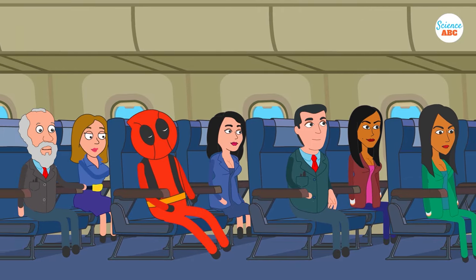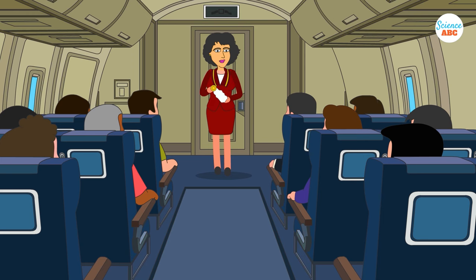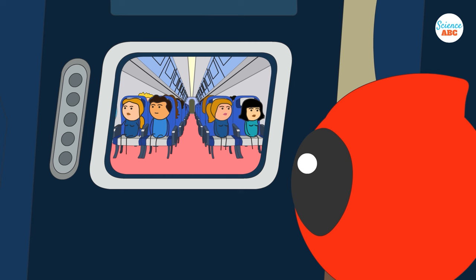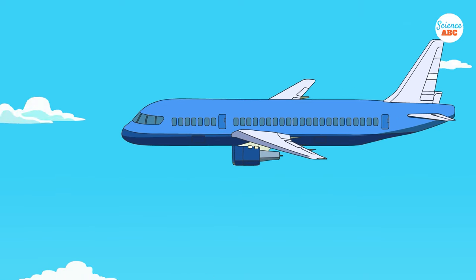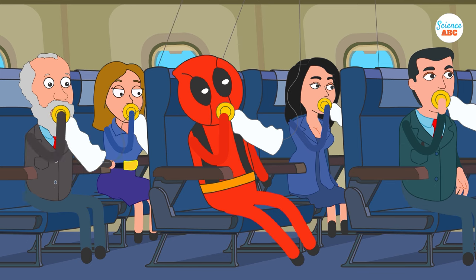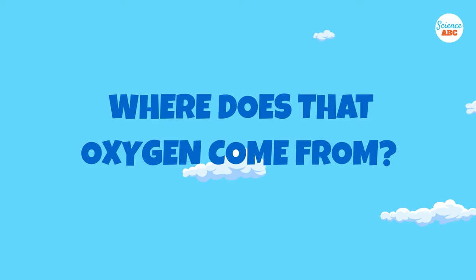When traveling in a commercial airplane, you will be given instructions about what to do if the cabin pressure drops. You will be told that oxygen masks will drop above your seat and that you should put them on. The masks will provide fresh oxygen for over 10 minutes, during which time the pilot will descend the airplane to a safe height with enough oxygen. Have you ever wondered where that life-saving oxygen comes from?